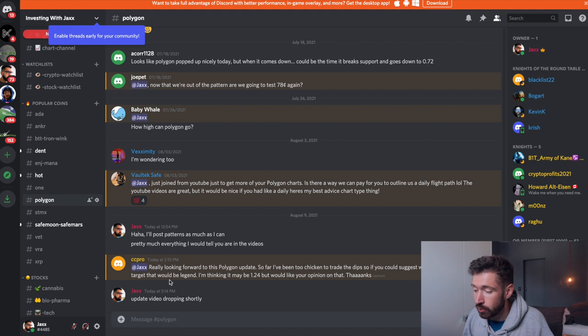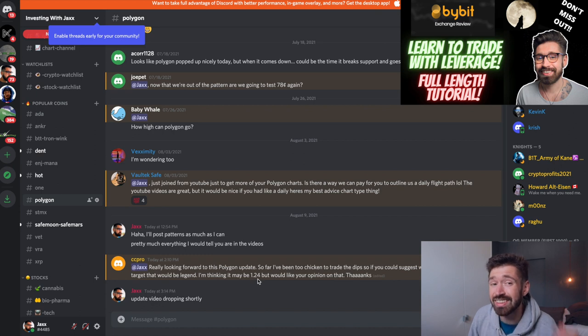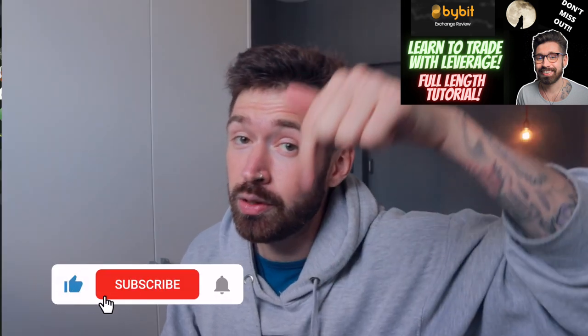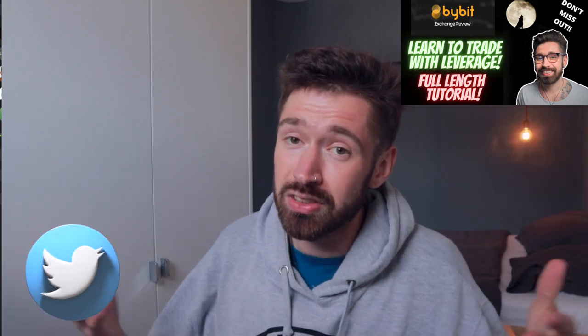Someone in the Discord is asking about this Polygon update. They say they've been too chicken to trade the dips and are asking if $1.24 might be a good target. I think he's asking if $1.24 is a good time to take profits — and yes, it is. If we get above it and back-test it as support, it's also a good time to enter. Not financial advice — I'm not your financial advisor. I'm just a young guy from Canada in Africa.